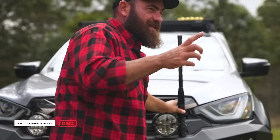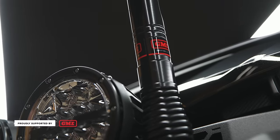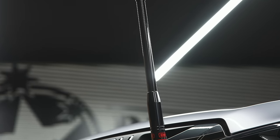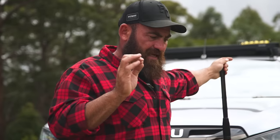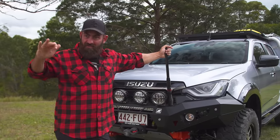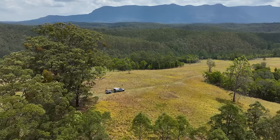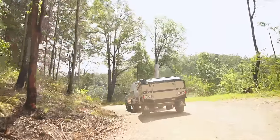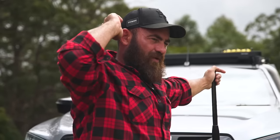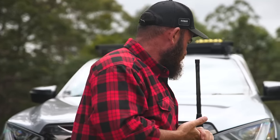GME 2.1 dB — I got it wrong in the last video, that's why I double checked. We've got a 6.6 in the back seat. The shorter whips are better for mountainous terrain. That lower dB — the way the frequency waves work — they work better in the mountains, and your big tall ones with the higher dBs are better for long distance. So that's the perfect whip for today.